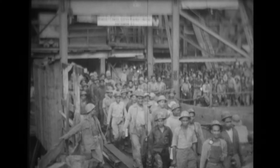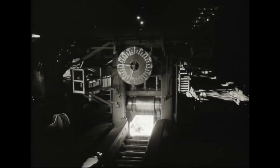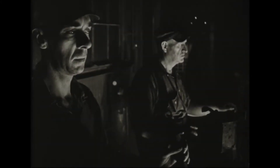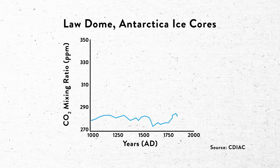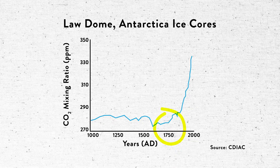Before the Industrial Revolution, the amount of carbon dioxide in our atmosphere lingered around 270 parts per million. But since then, it has increased at an exponential rate, reaching over 400 parts per million this past October. The last time there was this much CO2 in our atmosphere, human beings didn't exist. And there's no doubt that this unprecedented increase in CO2 is caused by human activity.